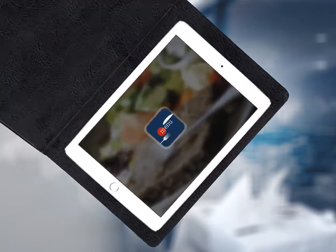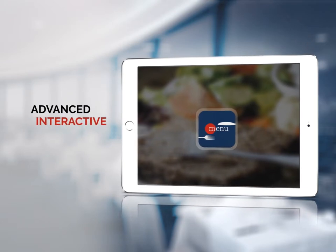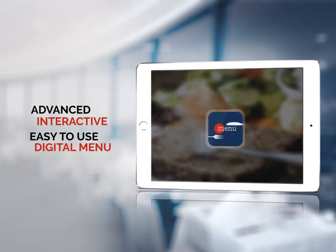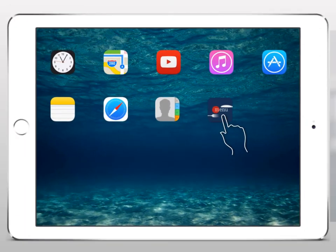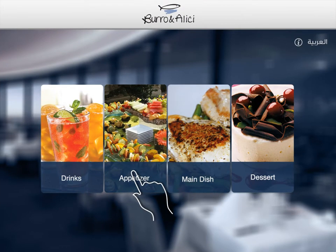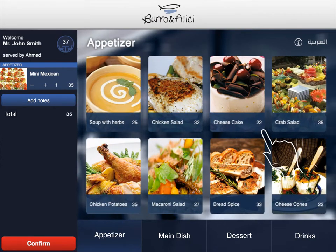Meet B1 Menu — an advanced, interactive, and easy to use digital menu app. B1 Menu is a tablet-based, dynamic restaurant menu system that allows your customers to self-order their favorite food and beverages using a great visual, user-friendly app. By using the B1 Menu system,